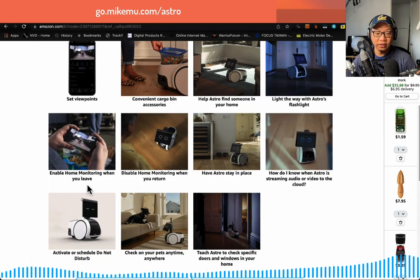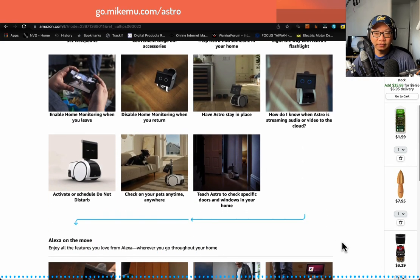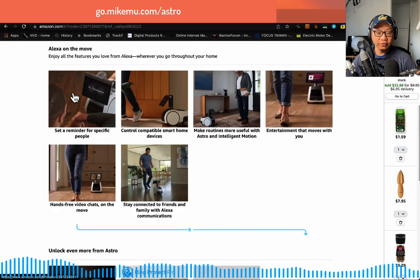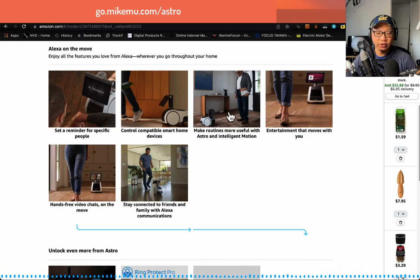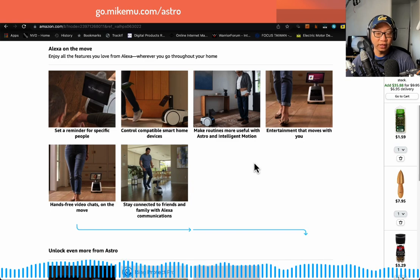Enable home monitoring when you leave — all the time. Disable home monitoring when you return — all the time. I have it linked to my Ring system. Have Astro stay in place — I also use that. You can activate scheduled do-not-disturb mode, which is useful. Check on your pets anytime anywhere — I have no pets, but very useful. Teach Astro to check specific doors and windows — I think that's very useful. Set a reminder for specific people — I use this all the time. Control compatible smart home devices — yes, but I have Echo devices everywhere so I don't need Astro for that. Make routines with Astro and intelligent motion — you can automatically set up routines with Echo, but I could just have Echo do it.